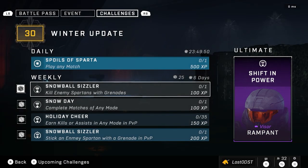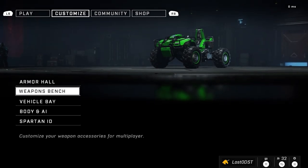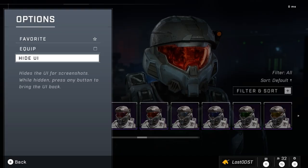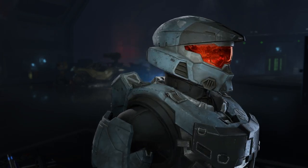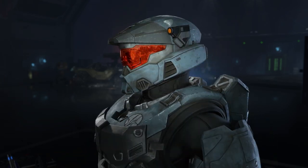Let's take a look at the ultimate reward. The ultimate reward for this week is called Rampant, or Shift in Power. You get the Rampant Visor — basically just a red color. This is a Season 1 item. We're not going to get any new items until the next season, unfortunately. So if you've already gotten this before, you're pretty much screwed and have nothing to get this week. I've already gotten this one way back then. It's a pretty decent visor, but honestly we've gotten so many red visors now that I feel like it's not as good. But yeah, it's alright if you haven't gotten it.